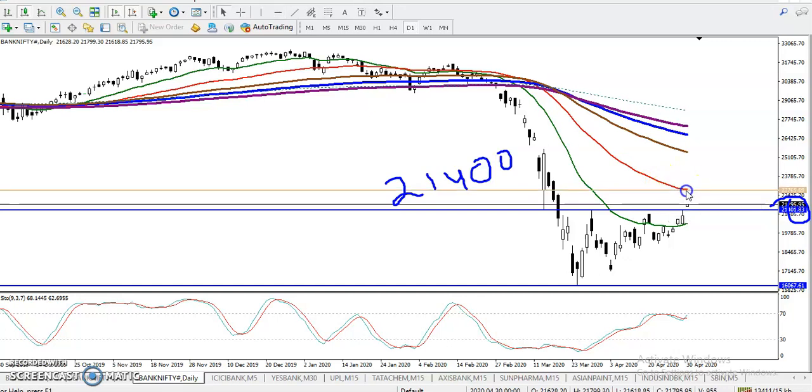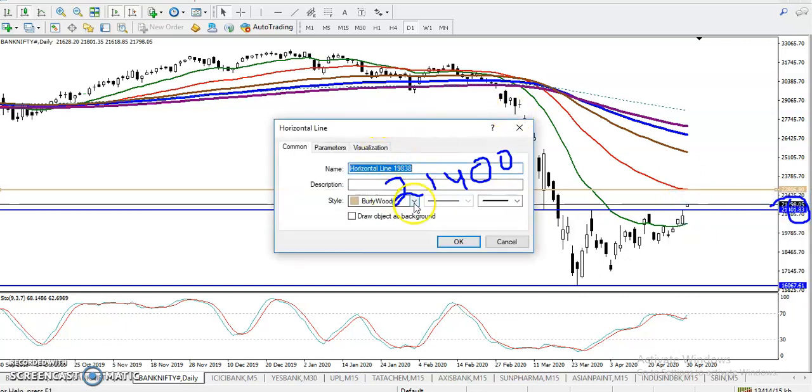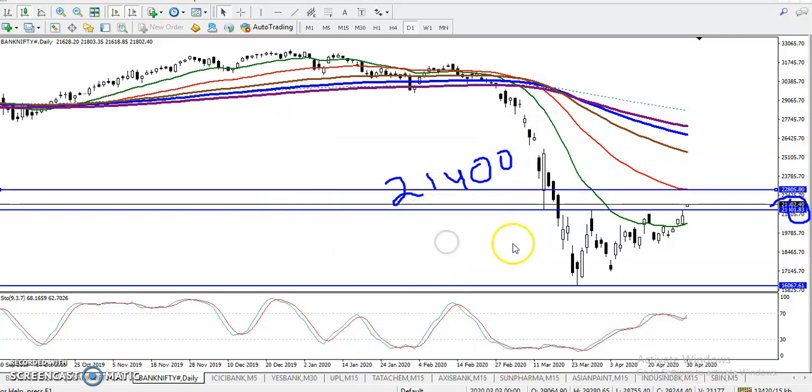The next resistance we have seen is near the 50 moving average, around 22,800. So 22,800 is the next resistance level on the daily chart.